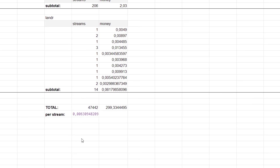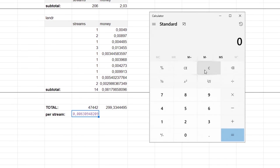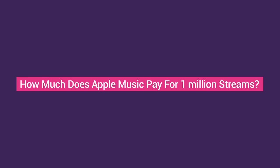Now we know the average cost per one stream, and we can simply calculate how much Apple Music will pay per 1,000 streams. Multiplying $0.006 by 1,000, we get approximately $6.30.